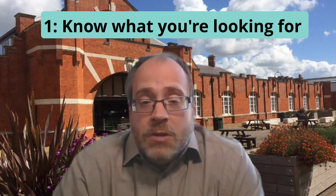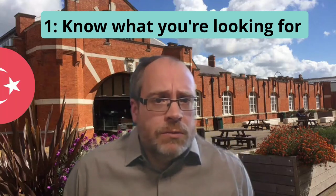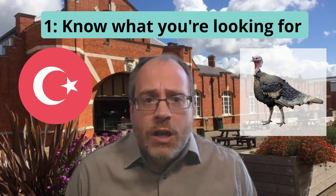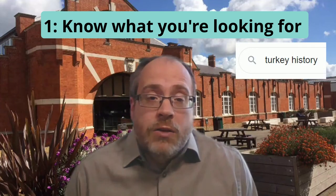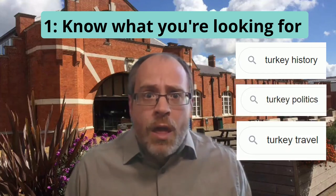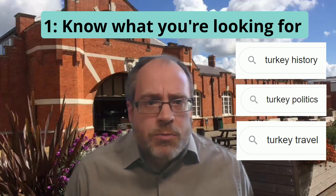if you search for the word Turkey, you'll find all sorts of things, but are you talking about the country or the bird? And if you're talking about the country, are you talking about history, current politics, or travel? Be specific when you're searching and you'll find things much more readily.